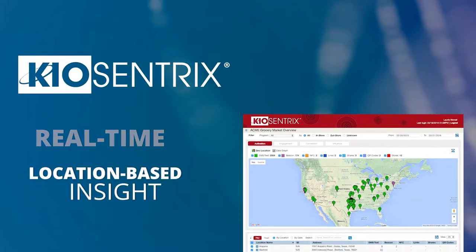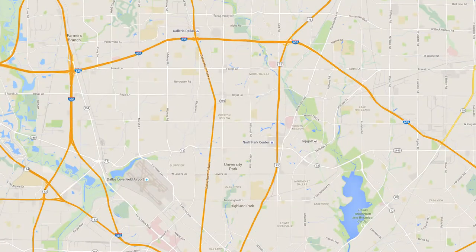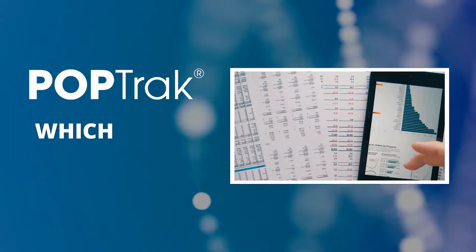POPtrack combined with Blue Calypso's Keocentrics platform delivers real-time location-based insight, performance, and comprehensive analytics. This means you will know which materials have been deployed to which stores, when, and if they arrived in good condition.